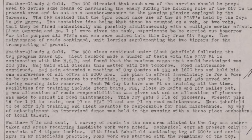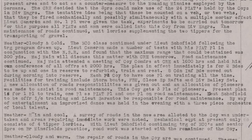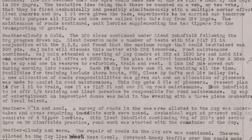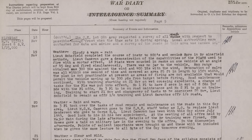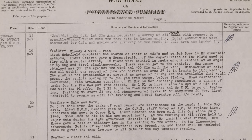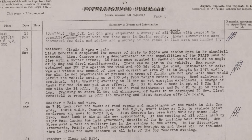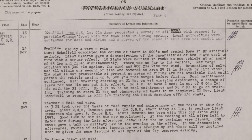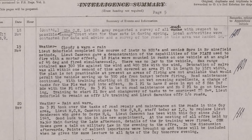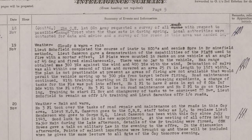The next day, on the 16th of November, the diary recorded that Lieutenant Cameron made a number of tests with his Piat platoon and found that the maximum range that could be attained was 300 yards. Then several days later, on the 19th of November, Lieutenant Cameron gave a demonstration of the capabilities of the Piat. 18 Piats were mounted in racks on one vehicle at an angle of 45 degrees and fired simultaneously. There was no jar to the vehicle. Maximum range obtained was 300 yards against the wind and 400 yards with the wind. Detonation of the salvo was all within one second and covered an area 25 feet in length by 15 feet width.